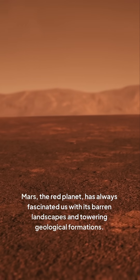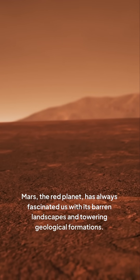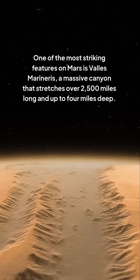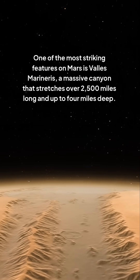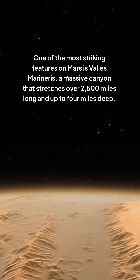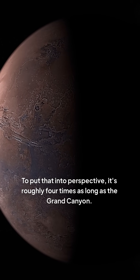Mars, the red planet, has always fascinated us with its barren landscapes and towering geological formations. One of the most striking features on Mars is Valles Marineris, a massive canyon that stretches over 2,500 miles long and up to four miles deep. To put that into perspective, it's roughly four times as long as the Grand Canyon.